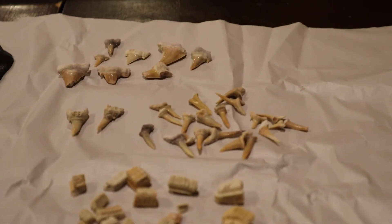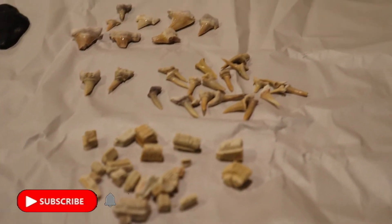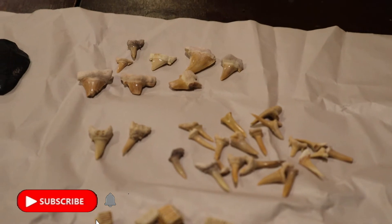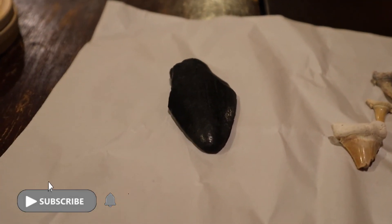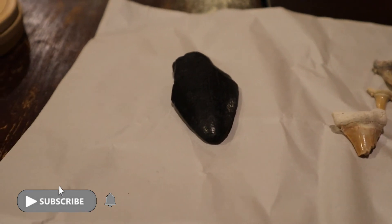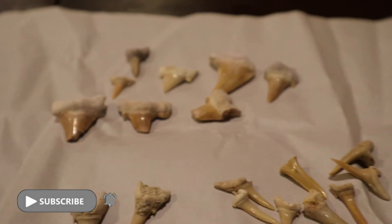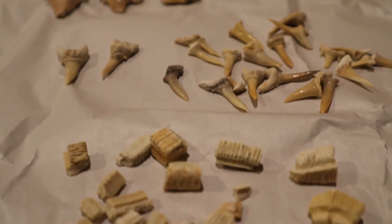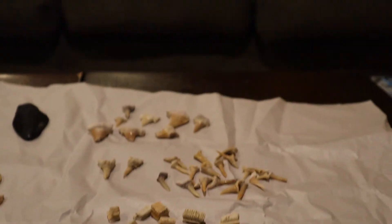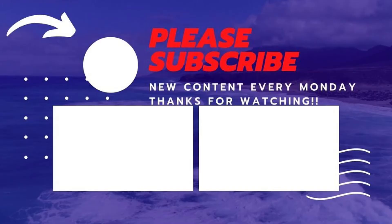Well, that's what you can expect in the shark teeth fossil mystery box if you make your way out to the FSK Mall in Frederick, Maryland. GTC Rocks — thanks for watching!